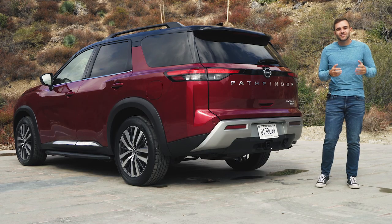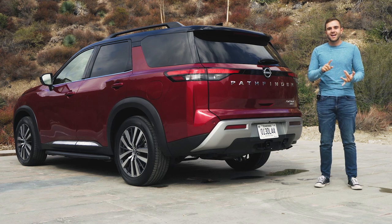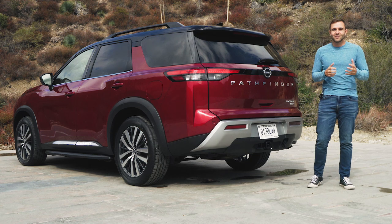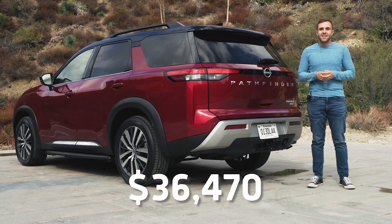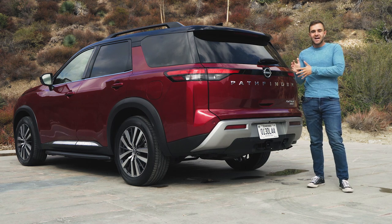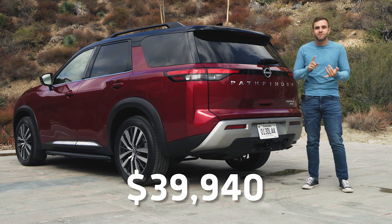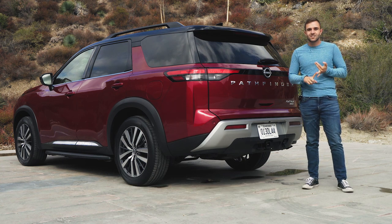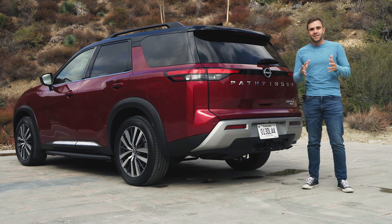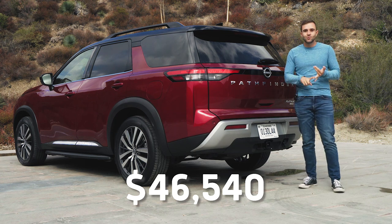The Pathfinder starts at about $33,000 for the S trim, which includes blind spot monitoring, Apple CarPlay, and automatic emergency braking. Next up is the SV for about $36,000, adding the full Pro Pilot safety suite and Wi-Fi. The SL is just shy of $40,000 and adds full leather seating surfaces, the bigger nine-inch touchscreen, and a surround-view camera monitor.